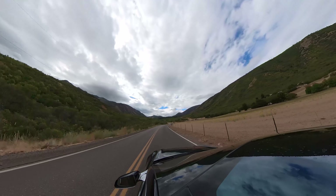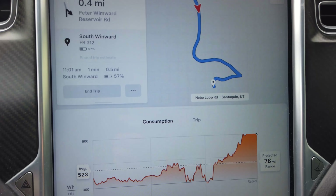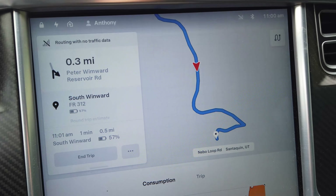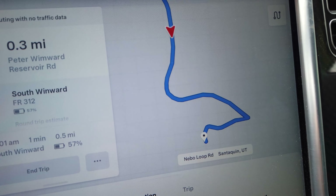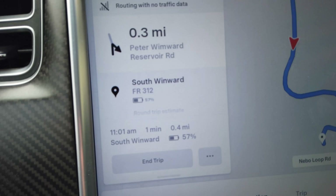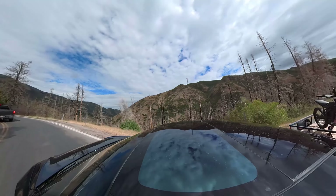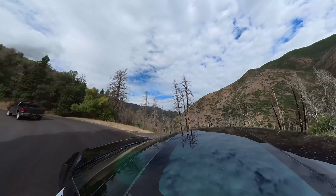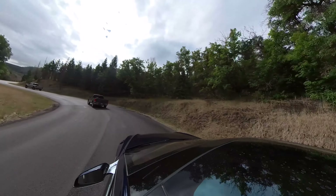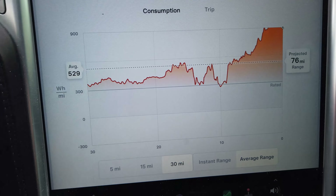We are still in Payson Canyon and we're getting close to our destination. The map has lost its background because we lost data. We're about one minute away, half a mile. It looks like we're arriving with 57% on the battery — it was as low as 55% estimated, but we got behind some slow trucks and our energy consumption dropped. The energy graph shows we've been consuming 529 watt-hours per mile, which is not as bad as I thought.